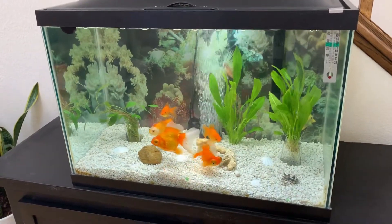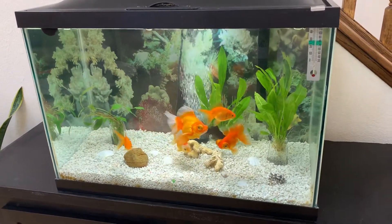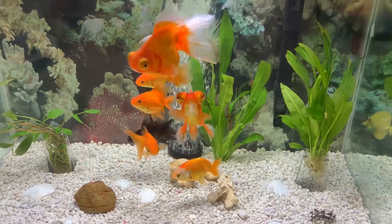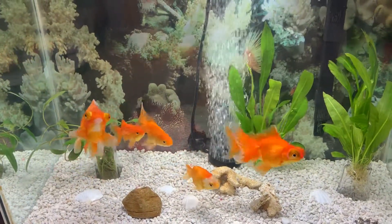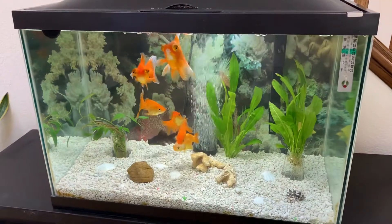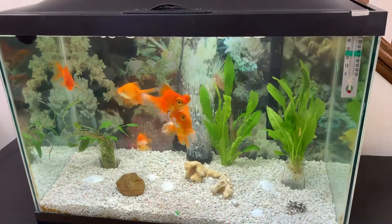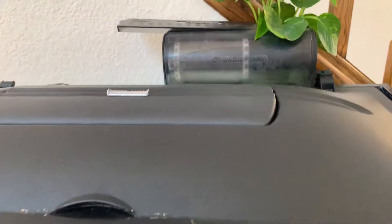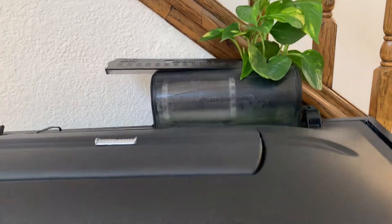Hi guys, welcome to my channel! I just want to show you my goldfish — there's seven right now. I have two telescopes, one black moor, and one ranchu. I'm gonna add one more fish for Feng Shui luck for our house. They're actually right now in a 20-gallon tank, which is overcrowding them already. I try to upkeep the water to make sure it's clean — I change it every four days — and I have a plan to help control the nitrate as well.